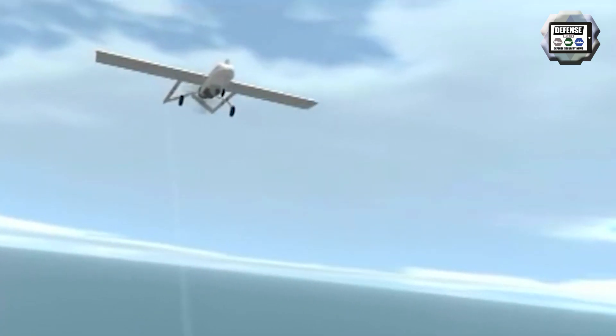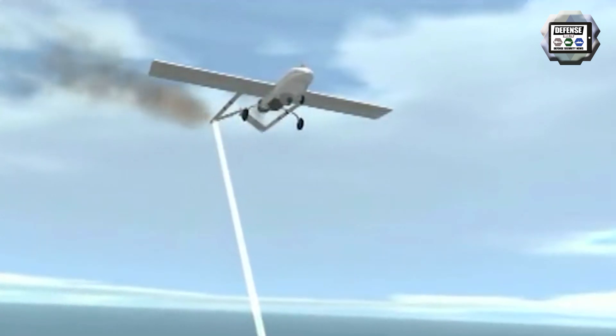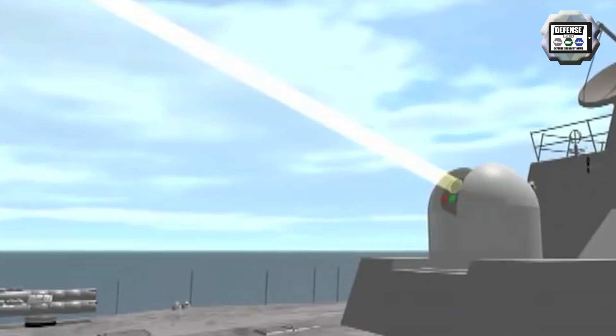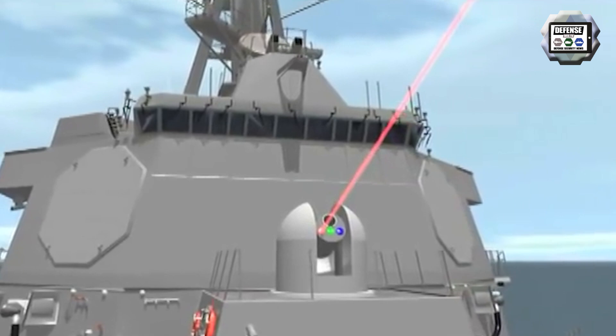Unlike hard-kill laser systems already deployed by the U.S. Navy on vessels, Odin uses a dazzling laser to confuse system sensors and cameras, or in manned systems potentially cause glare in a pilot's vision.